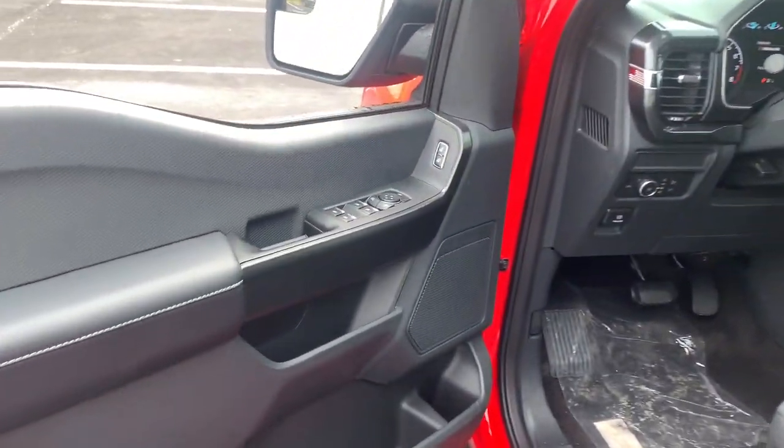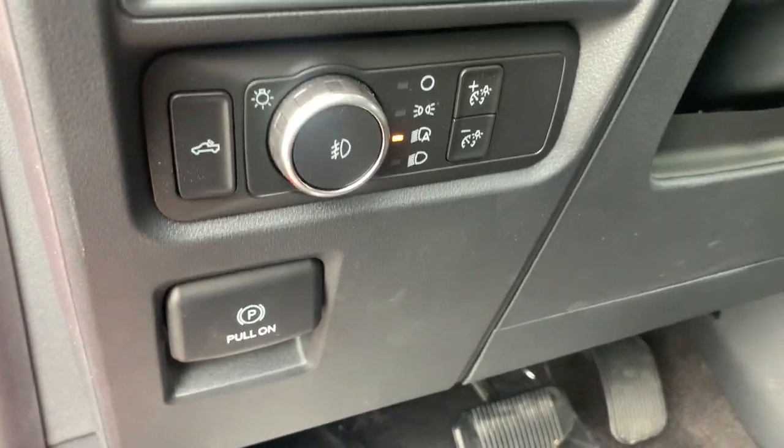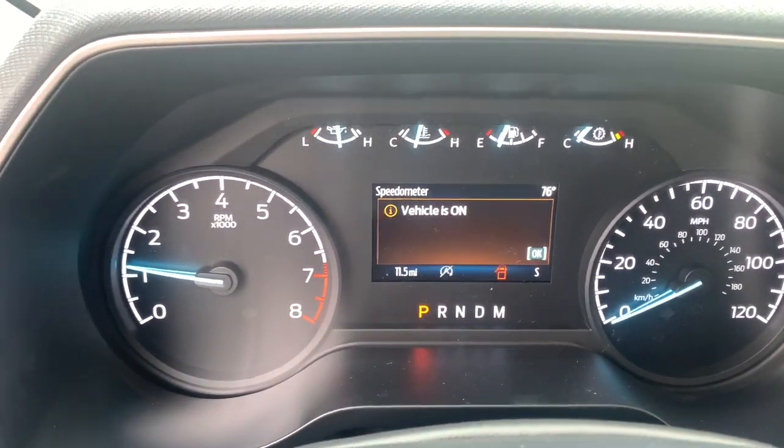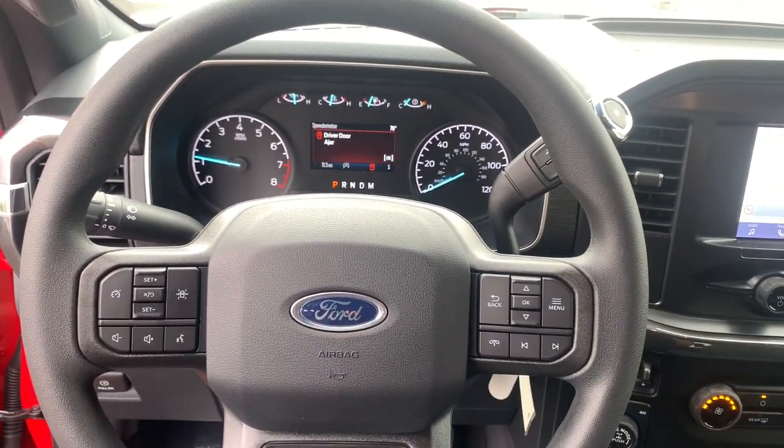These are just some of the great options this vehicle comes with: keyless entry, backup camera, iPod and MP3 input, fog lamps, remote engine start, lane-keeping assist, satellite radio, 4x4, 8-cylinder engine, and trailer hitch.